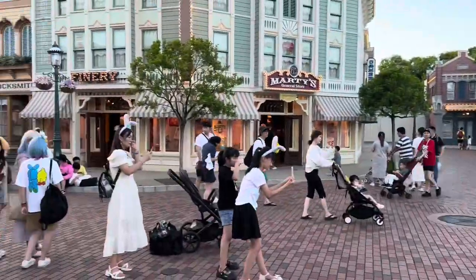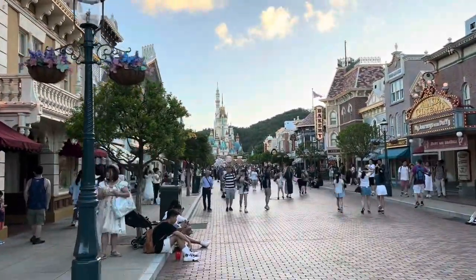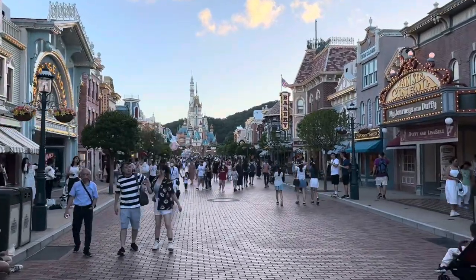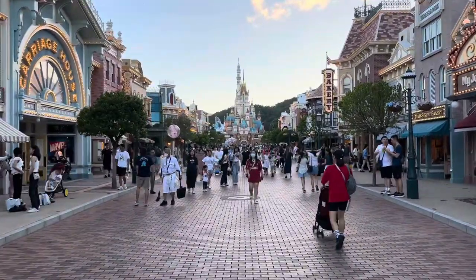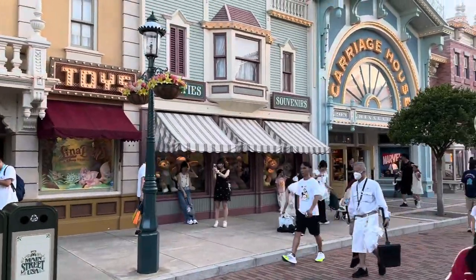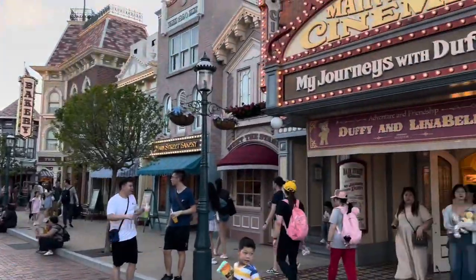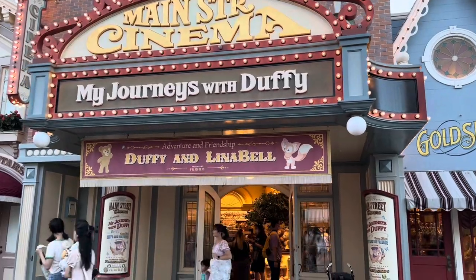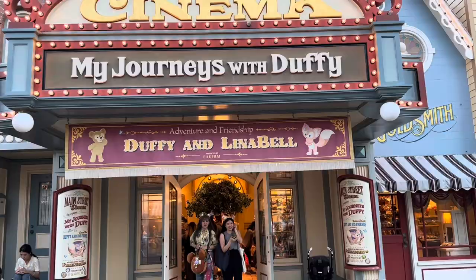We're going to turn around — there's Marty's General Store. We're going to walk right down here and take a look at that castle. The castle was re-themed. When it was first built it was built to represent the castle at Disneyland, but since then they re-themed it and it's done in pastel colors. Over here you can see the toy shop. The Carriage House looks similar to Disneyland but yet different. Main Street Cinema — My Journeys with Duffy. Rather than having Mickey Mouse it's Duffy. And Lena Bell is the newest Duffy friend.